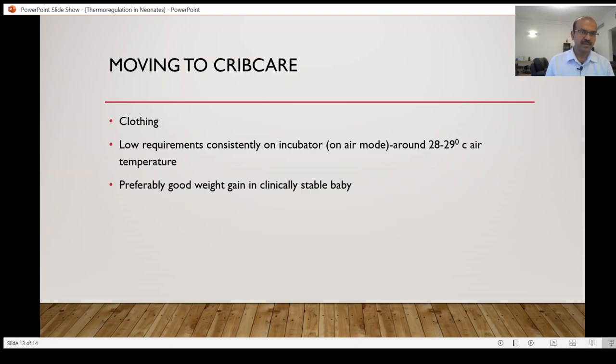When are we ready to move to crib care? When the baby has clothes, is off humidity, respiratory support has been weaned, and the incubator air mode is consistently around 28 to 29 degrees Celsius with medium clothing and wrapping. The baby should show good weight gain and be clinically stable. You can consider keeping the baby on pre-warm mode in the open care system for a couple of days before transitioning to a crib — this usually happens in the step-down unit.